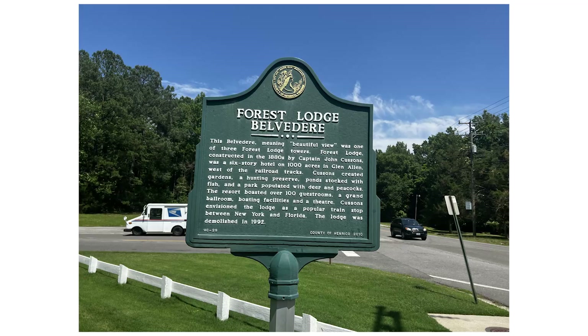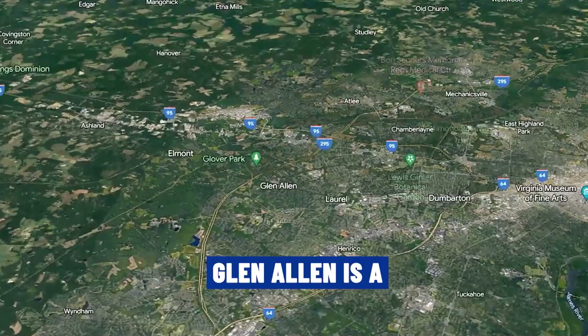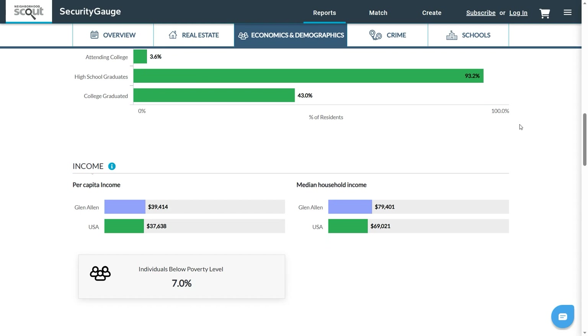Today's tour is Glenallen. We are starting out in front of the historic Forest Lodge — or actually what's left of the Forest Lodge. This is the remains of what was a luxury hotel built in right around 1880. It was Glenallen's first and probably only luxury resort. Glenallen is a suburb of Richmond, Virginia — a little bit north and a little bit west of Richmond. We've got a population of right around 17,000 folks and a median household income of right about $79,000.